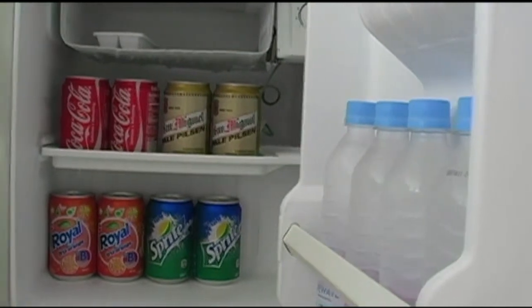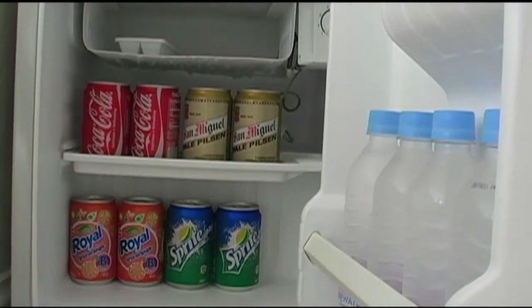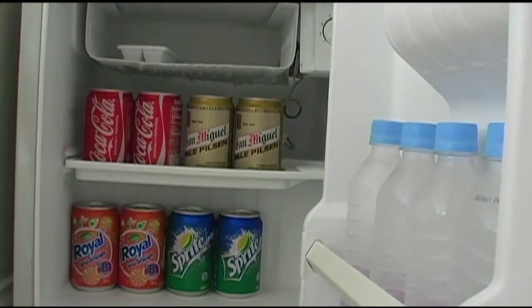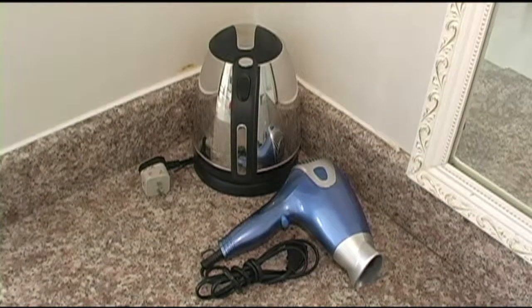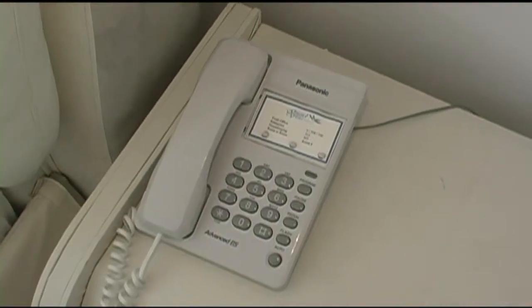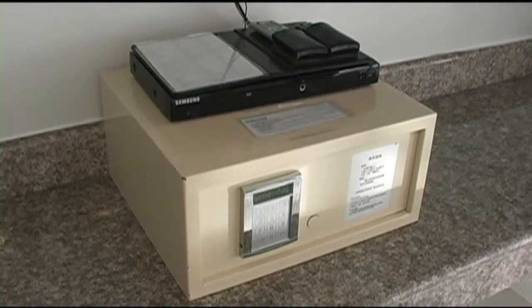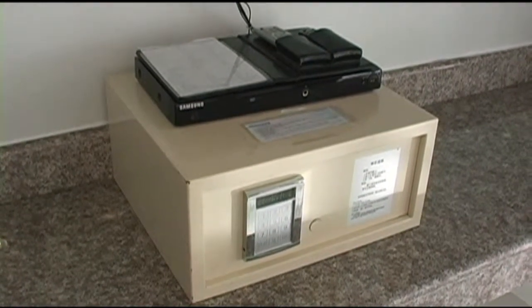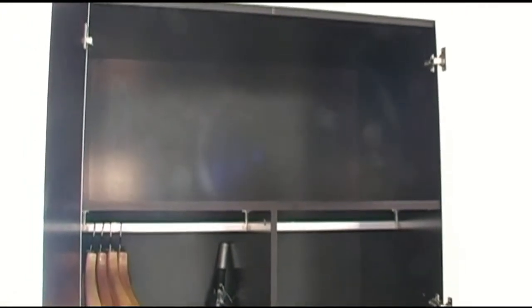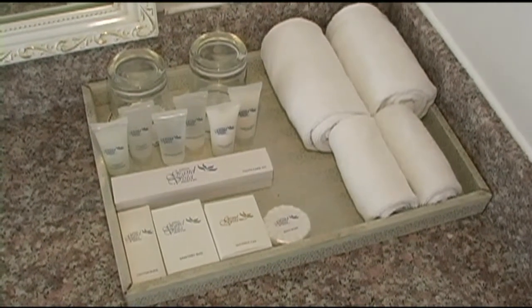The room comes with a fully stocked mini bar, soft drinks, San Miguel beer, bottled water, hair dryer, coffee and tea maker, IDD NDD telephone, in-room safe, DVD player, wardrobe with umbrellas, bathroom amenities, soaps, shampoos.